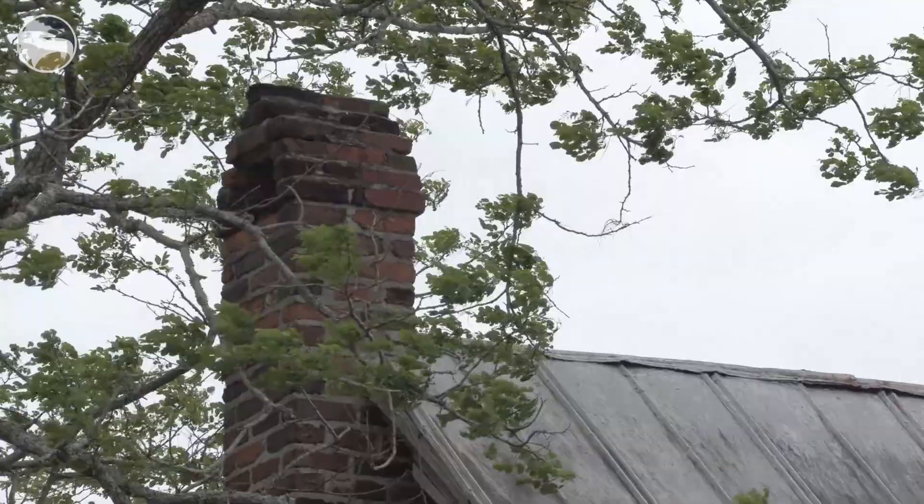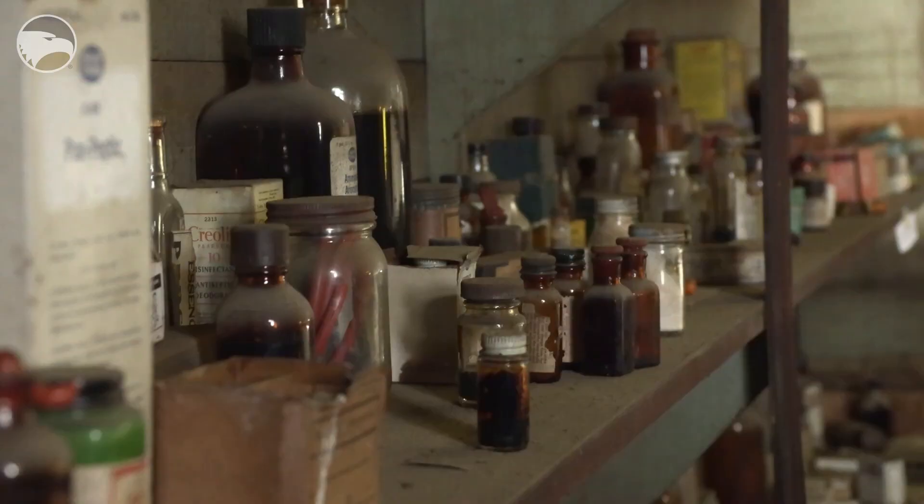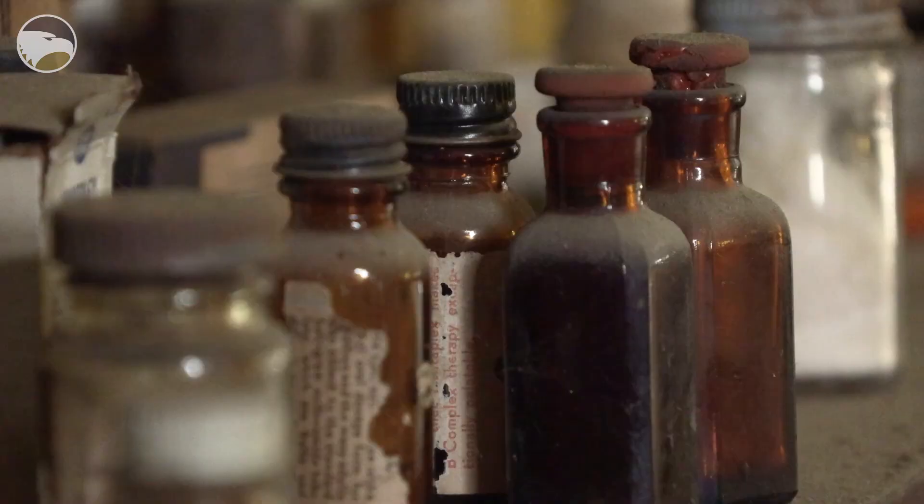We're here at the Dr. Stewart Drugstore in Portal, Georgia. They're getting ready to stabilize the building and do some work on it, but all of the collection inside needed to be moved out of the way, and it's an extremely large collection.